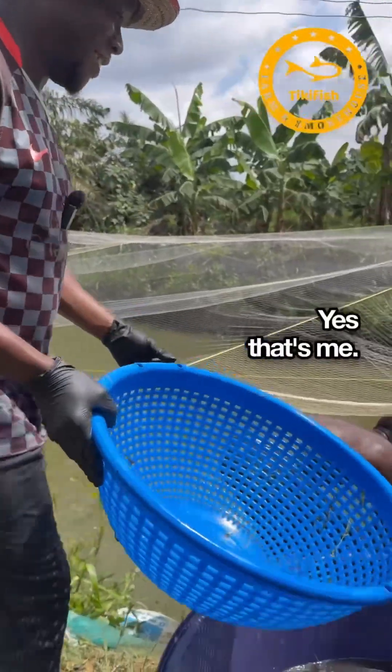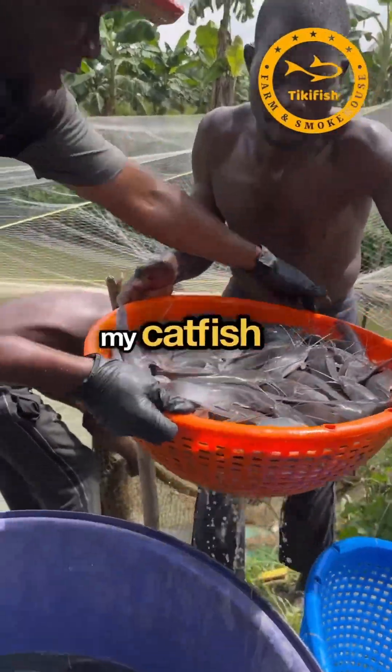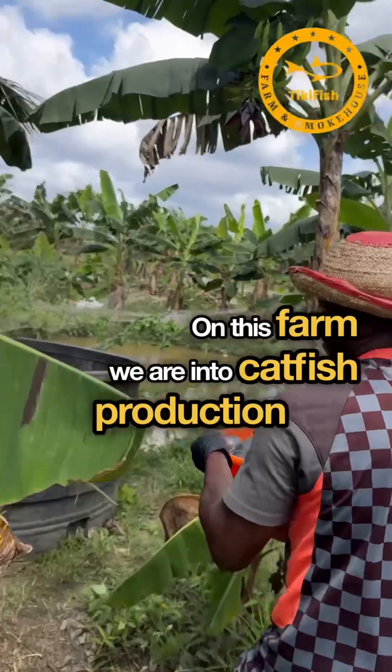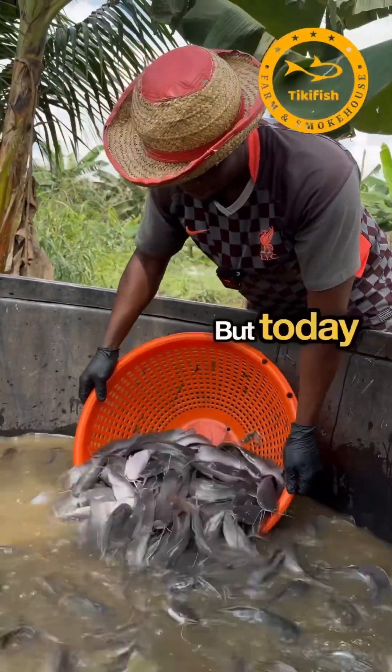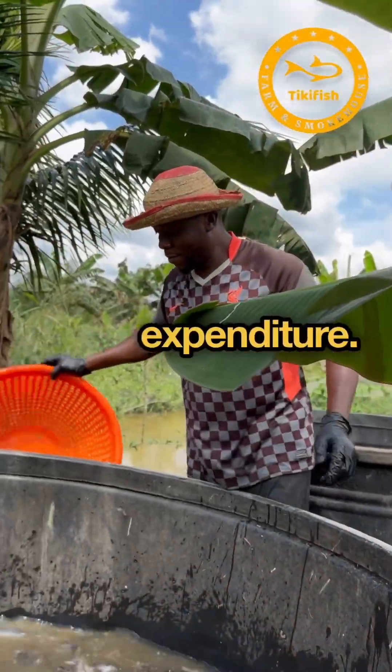My name is Tiki and I'm a catfish farmer. Welcome to my catfish farm. On this farm we are into catfish production, fish processing and packaging, and sales of dry fish. But today, allow me to walk you through my little fish farming expenditure.